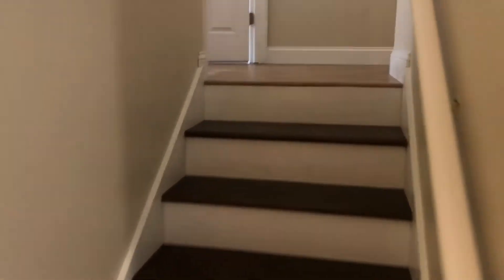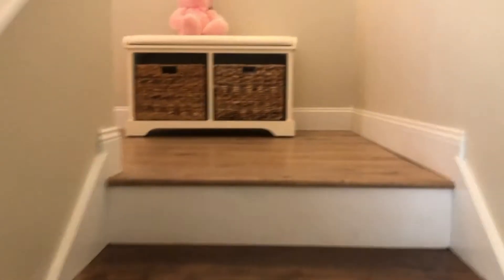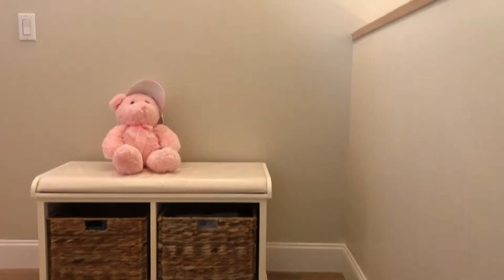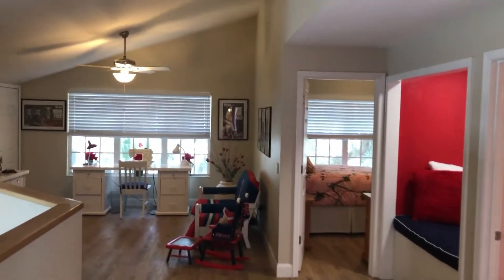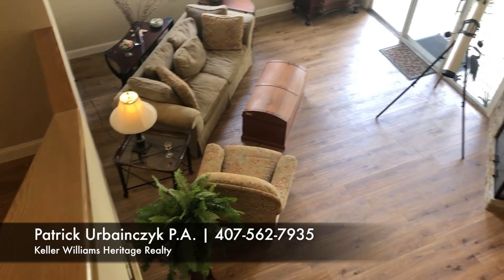And we'll run up to the master bedroom, which is a great size with vaulted ceilings also. And then we'll head up towards the loft and the additional bedrooms and bathroom. Very clean, nice, well kept. And then you can overlook the whole entire living room area.